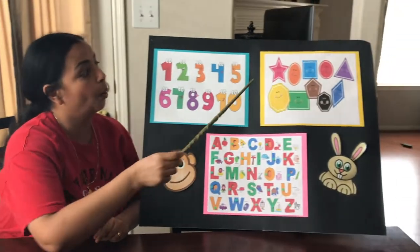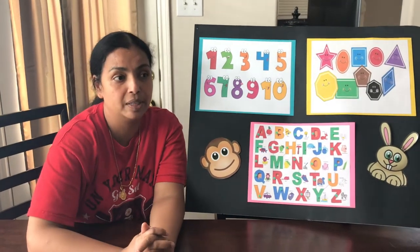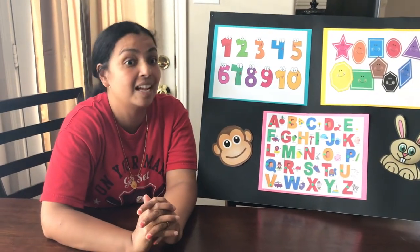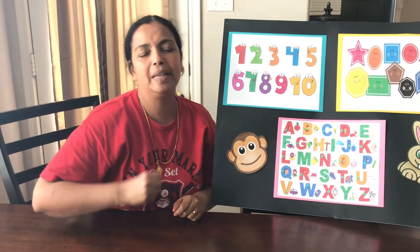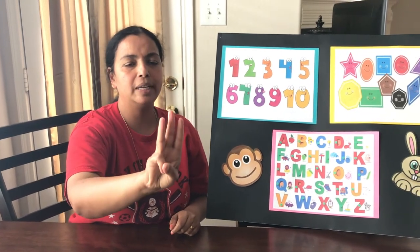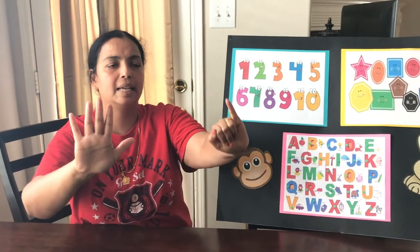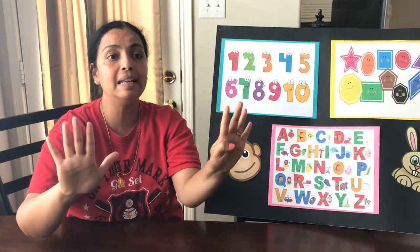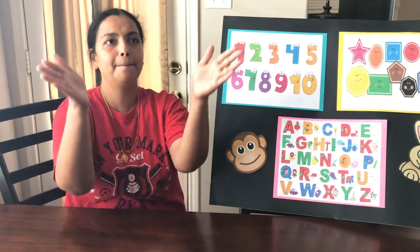Now we're going to go back to our numbers and sing a song associated with it. I don't know how many of you all have heard about the bubble song, but we're going to sing that song together. Are you all ready? Here we go, it's pretty easy. One little, two little, three little bubbles. Four little, five little, six little bubbles. Seven little, eight little, nine little bubbles. Ten little bubbles go pop, pop, pop.